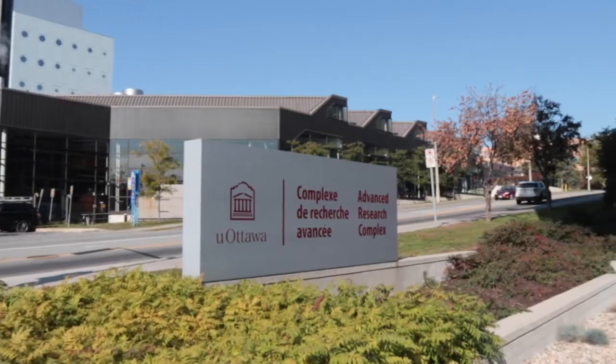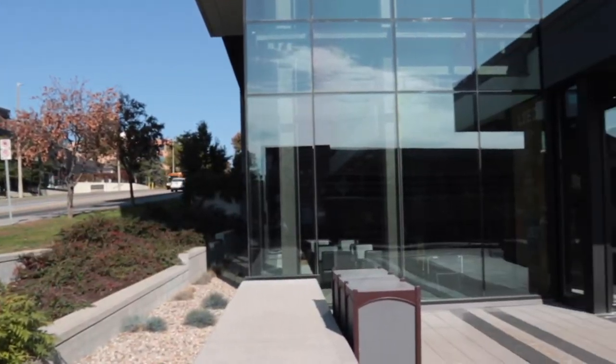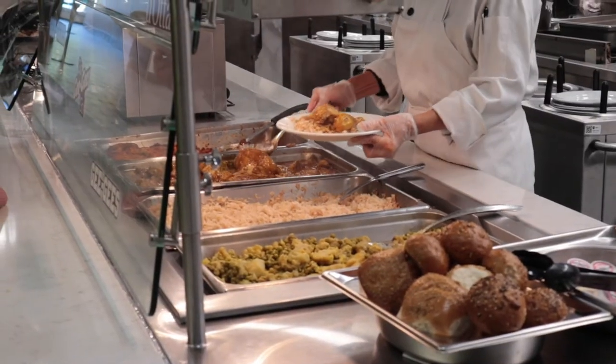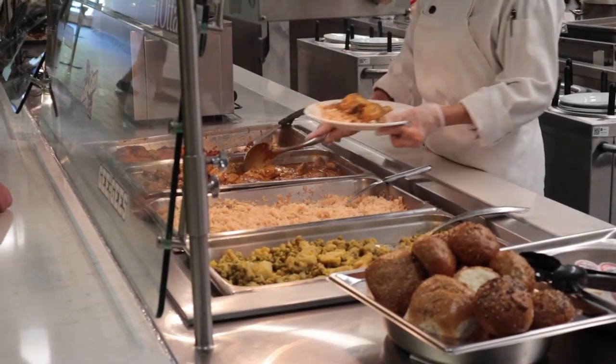FSS and the Advanced Research Complex are both buildings on campus with an LED certification.